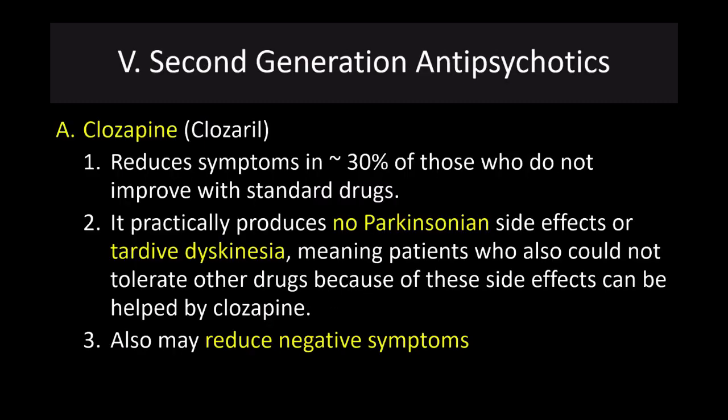We'll start with the big dog of the second generation antipsychotics: clozapine, or Clozaril. It reduces symptoms in about 30% of those who do not improve with standard drugs. It produces very little Parkinsonism side effects or tardive dyskinesia, so patients who could not tolerate those other drugs because of these side effects can be helped by clozapine. This drug may also help reduce negative symptoms. Unfortunately, it does come with a pretty significant side effect profile.